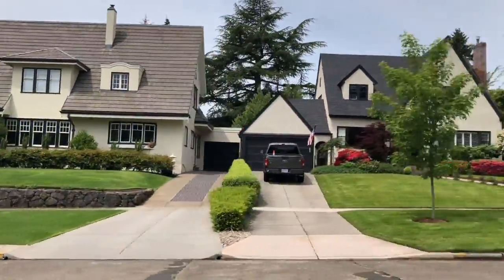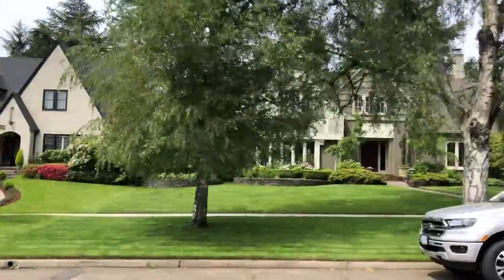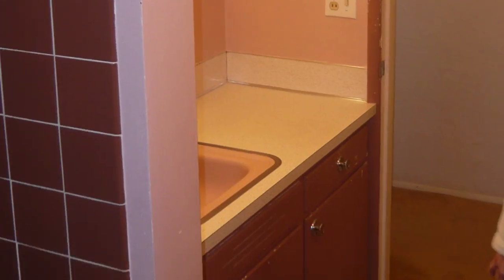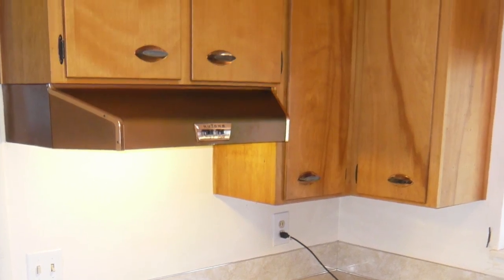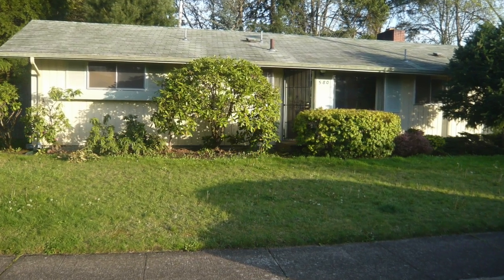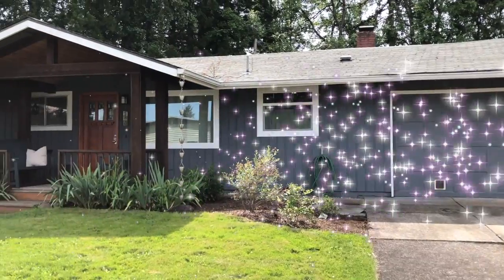I grew up convinced I would one day live in a home like these. But when we bought our first house, I found myself with a 1959 ranch style that had never been updated. The fence was falling down and you could barely get to the front door. This is the story of how we made this house into our dream home.